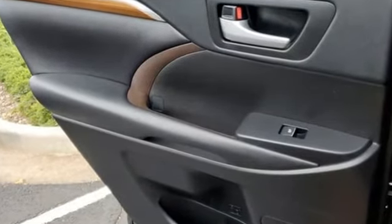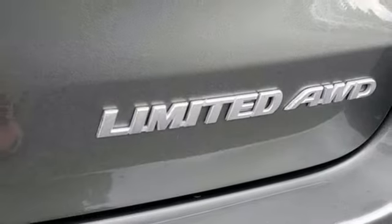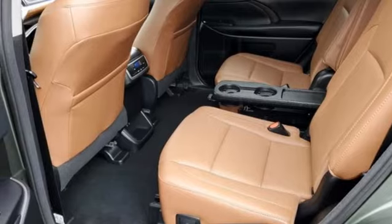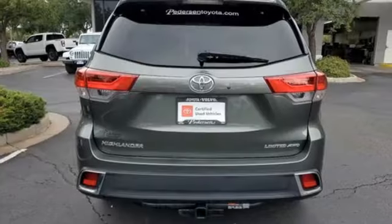V6 engine, front heated and ventilated leather bucket seats, integrated navigation system with voice activation, rear parking sensors, dual zone climate control, Bluetooth wireless audio streaming, express open and close sliding and tilting sunroof.